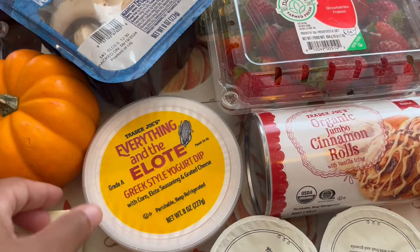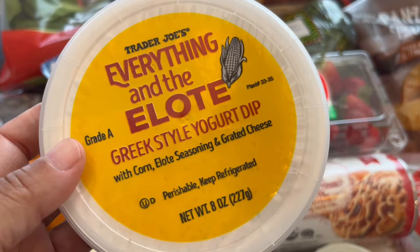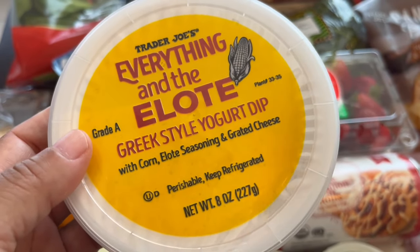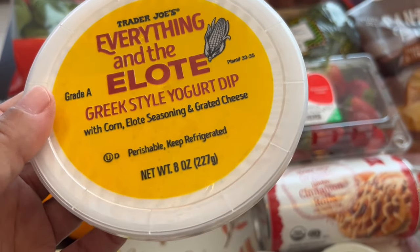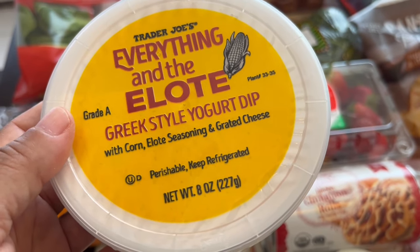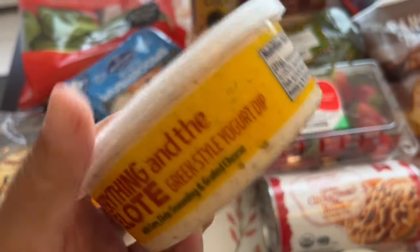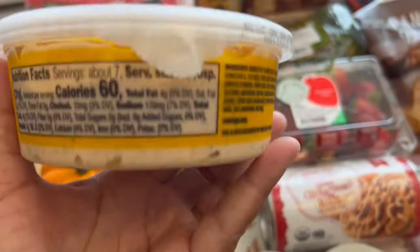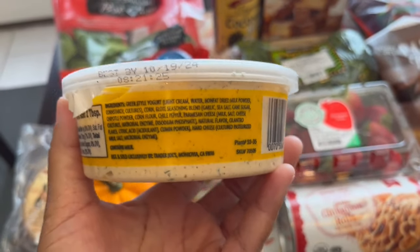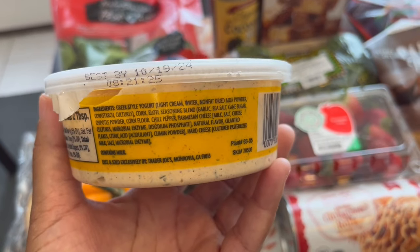I heard about this everything elote Greek-style yogurt dip and I've been wanting to try it. If you're not a big fan of mayo — like me — I really like when things are made with Greek yogurt instead. You've got Greek yogurt, corn, elote seasoning, and grated cheese. I'm excited to try it out.